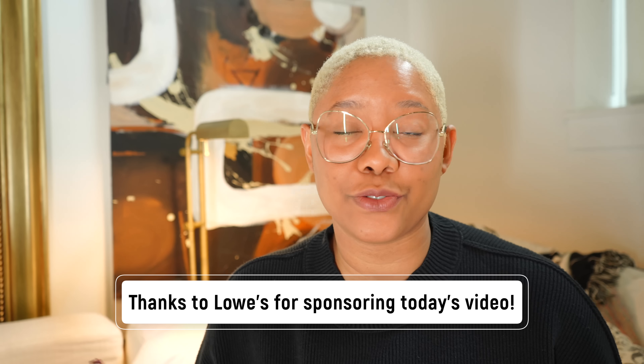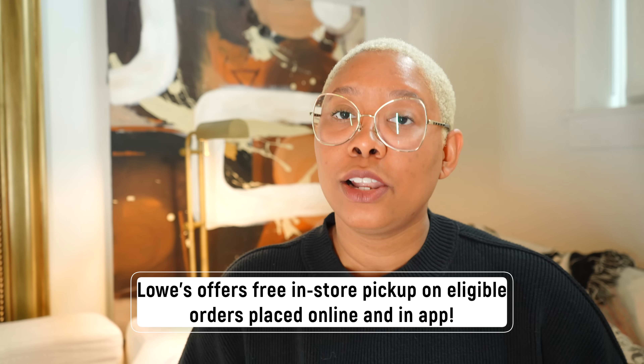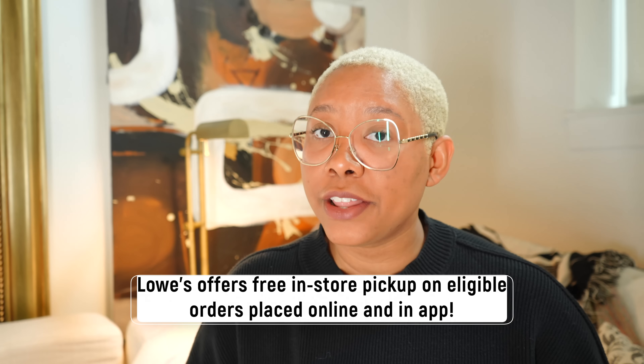If you're loving any product I'm sharing today, you can pick it up at Lowe's. Normally when you think Lowe's you think home improvement, but Lowe's has so much more — their Labor Day sale is happening now with everything from art to glassware to vases. Lowe's also has free store pickups: place your order online or on the Lowe's app and go pick it up at your local store for free. That's how I picked up the items for today's video.